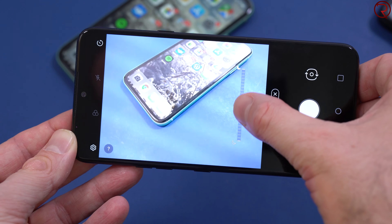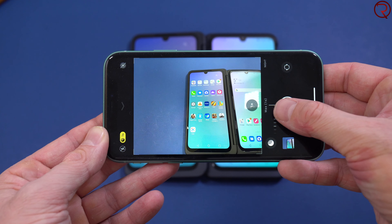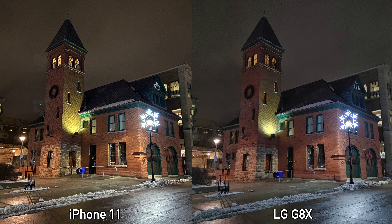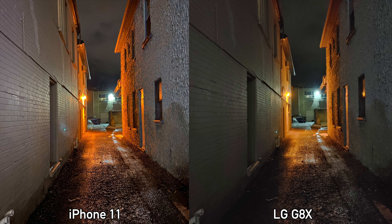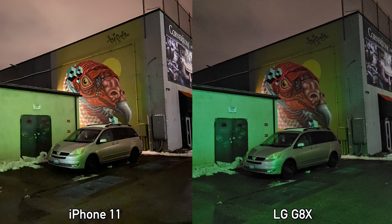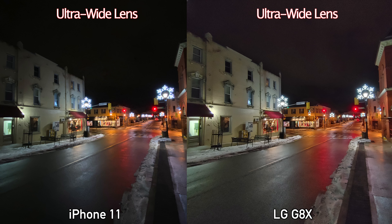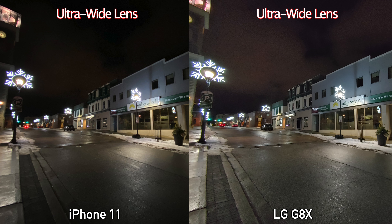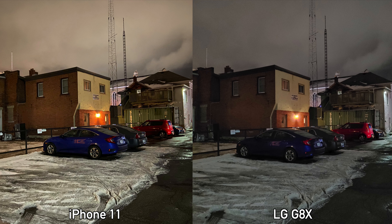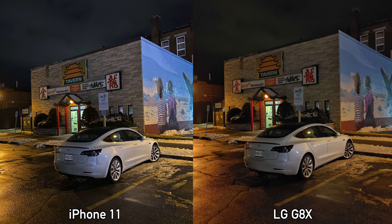For nighttime pictures, night mode was used on both phones. The iPhone 11 turns on night mode by itself, while with the LG G8X you have to turn it on manually. Looking at these pictures, I feel the iPhone 11 did better in every single situation — the pictures look sharper, brighter, and overall way better looking. However, for ultra wide lens night shots, things are reversed: the LG G8X does better because its night mode still works for the ultra wide lens, whereas the iPhone 11's night mode doesn't work for ultra wide.